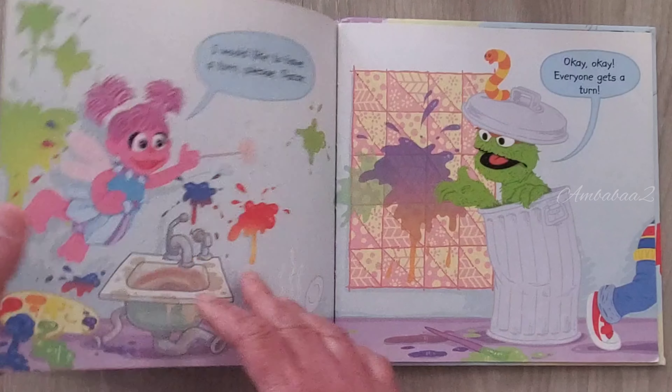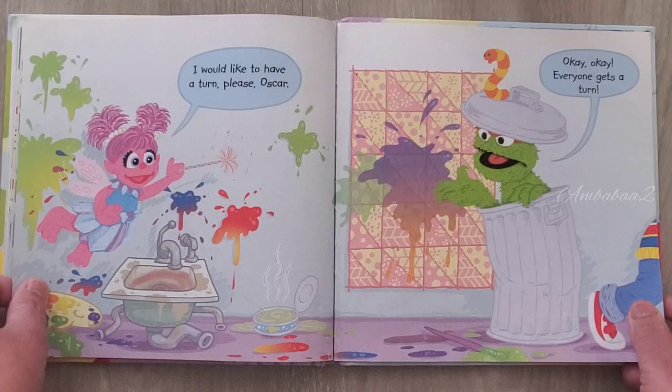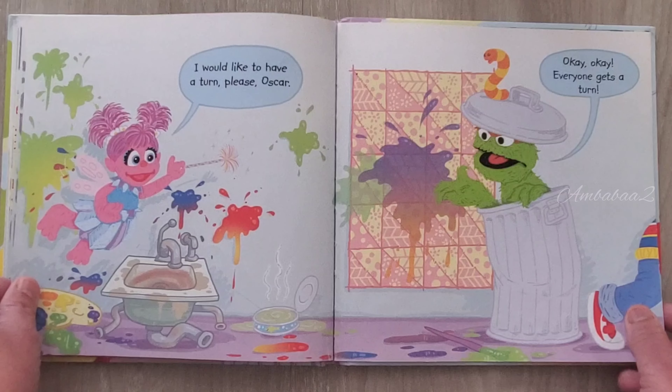Delicious. I would like to have a turn, please, Oscar. Okay, okay, everyone gets a turn.